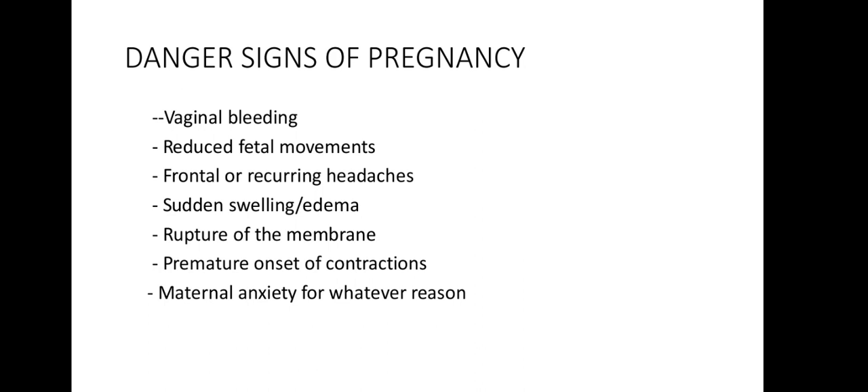For the liver, there are no morphological changes, but there are functional changes: decreased plasma proteins — albumin and globulin — and increased serum alkaline phosphatase activity. Globulin is also synthesized by the liver. For the gallbladder, progesterone decreases motility, leading to decreased emptying time, stasis, and potential stone formation or infection.